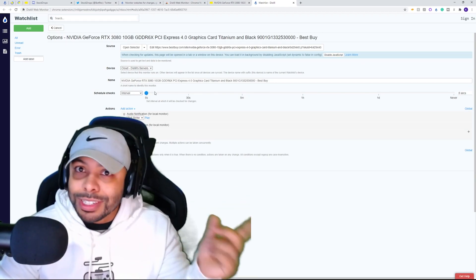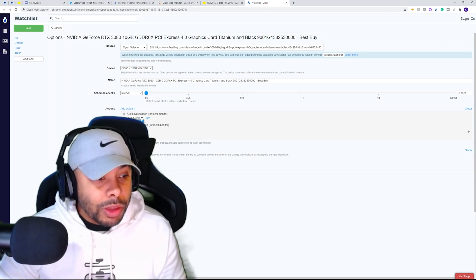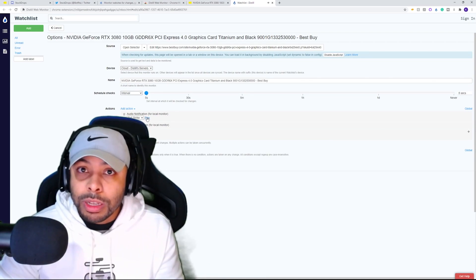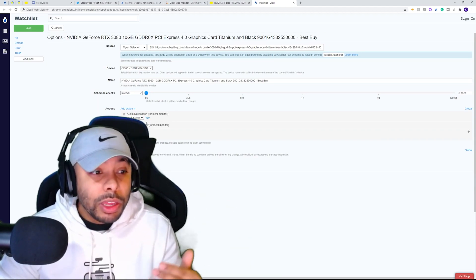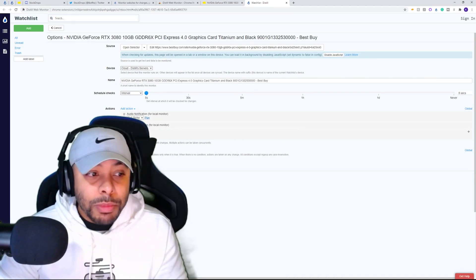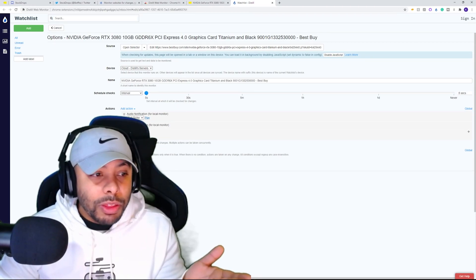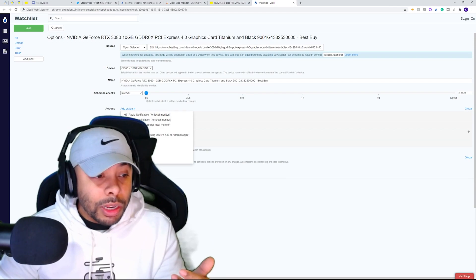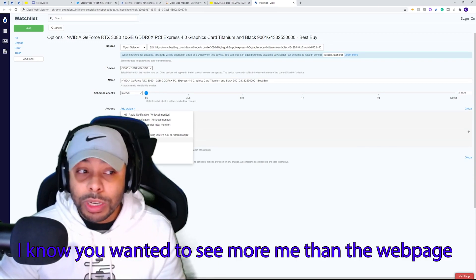If you're okay with seeing a little refresh symbol every five seconds, from there you can add different actions for what you'd like to happen when it detects a change. You've got the option to have an audio sound, a page pop-up, or a notification on your computer. You can add an email so it emails you to let you know. You can also have it open a page in a tab, or send you a text message — but that is a paid service. The other options I've mentioned are free. If they've got a little asterisk, those are paid options.